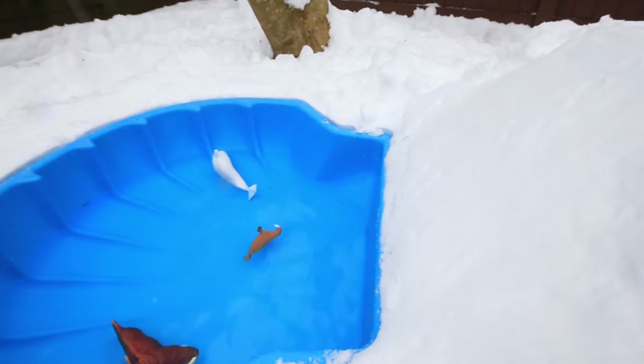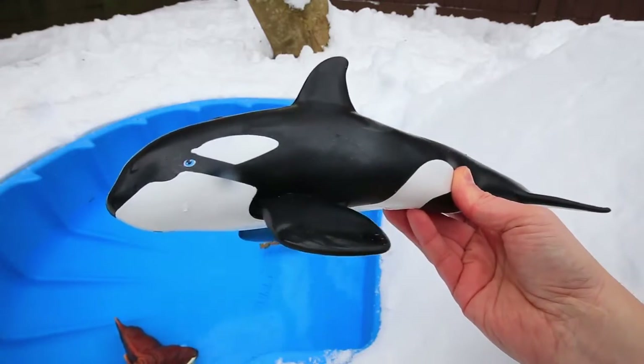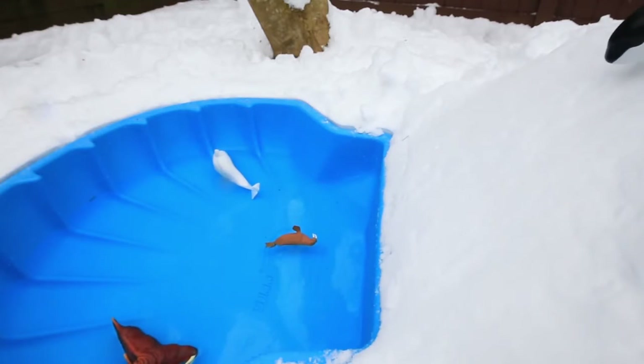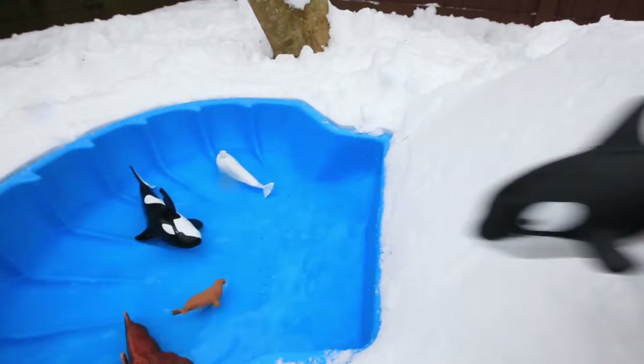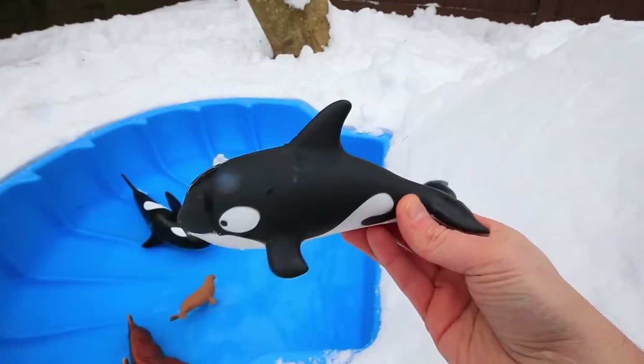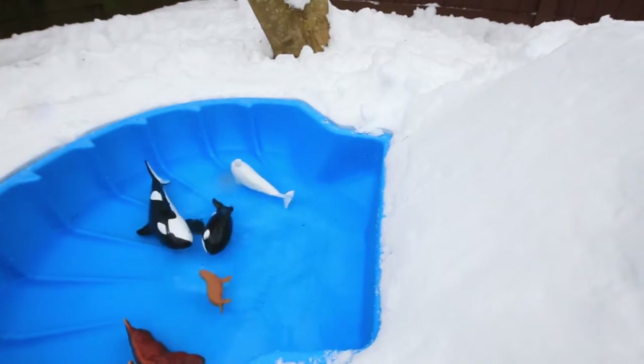Up next is the black and white orca whale. And here comes the baby orca whale. I'm next! Yee-haw!